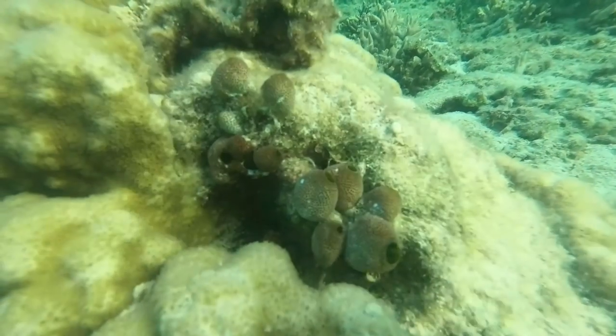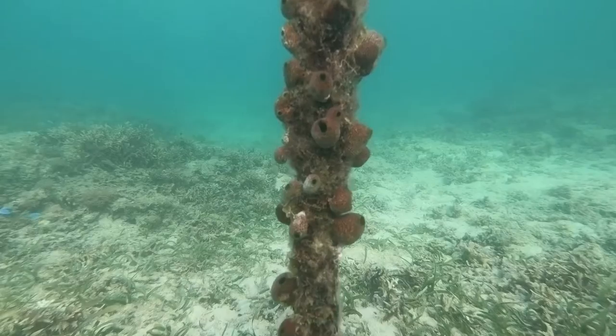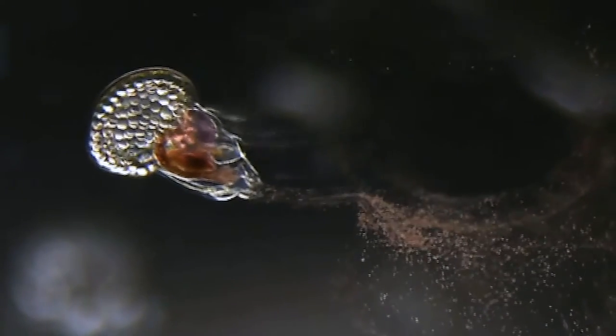Tunicates are better known as sea squirts. The larger species are rooted on the spot, filter feeding from the water. But larvaceans are much smaller, and take their filter feeding on the move. Even though they look very different from most vertebrates, in terms of evolution, they are closely related to vertebrates.